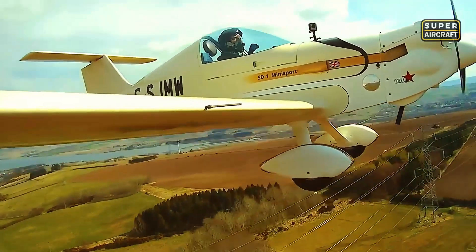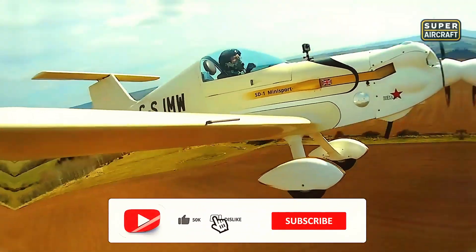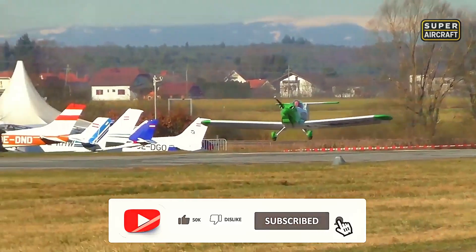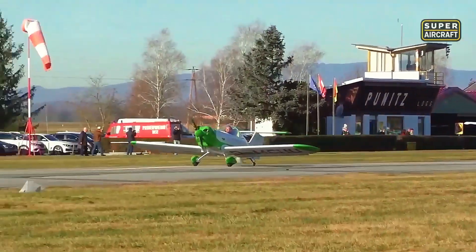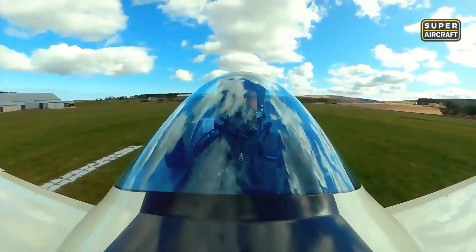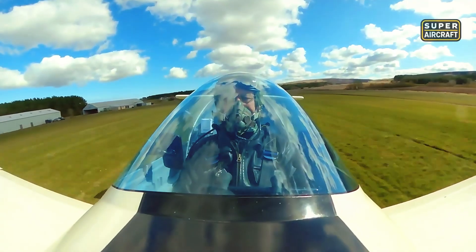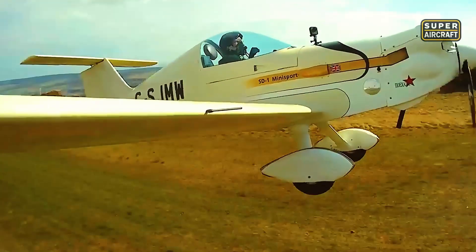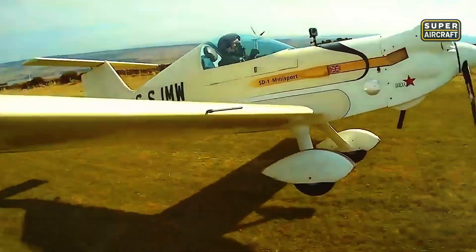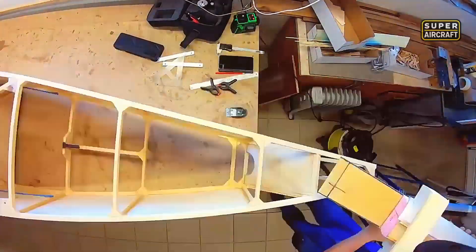Fuel consumption barely exceeding 2-3 gallons per hour enabled flying budgets that rivaled ground transportation costs when calculated honestly, including all expenses rather than merely direct operating costs. Takeoff distances contained within 400-600 feet meant operations from grass strips and private properties where pavement remained a luxury. Yet wood construction demanded environmental protection that aluminum tolerated more forgivingly.